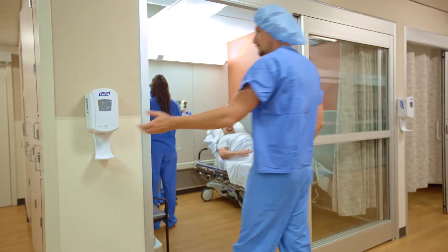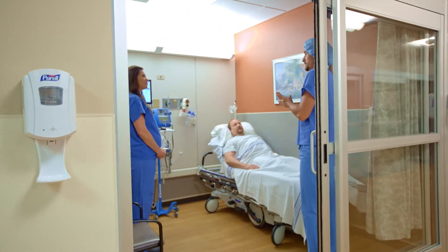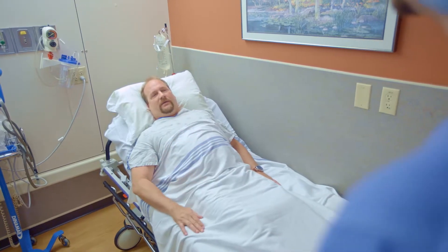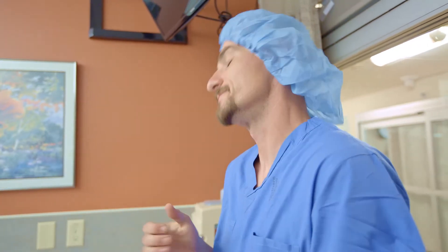Most patients for surgery have a spinal anesthetic for this type of procedure. We're going to mark the area where you have your surgery — your hip or your knee. Please don't mark that for us; your surgeon and you will mark that area together. You're going to see your surgeon, and if you have any last-minute questions, that's the time to ask them.